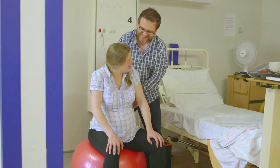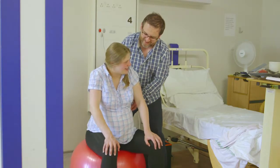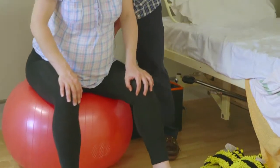Another class that we offer is called an active birth class, and that class looks at different ways of managing birth in an active manner. So things like deep relaxation, different things for pain relief like massage techniques, and also the optimum position for birth. So things like standing up during labour, making use of things in the room like birthing balls, in order for you to be more upright in labour.